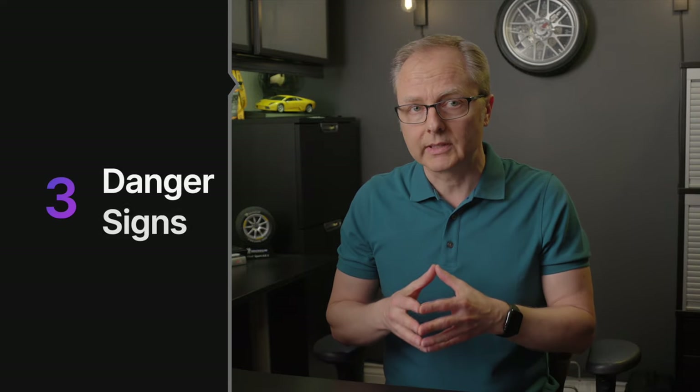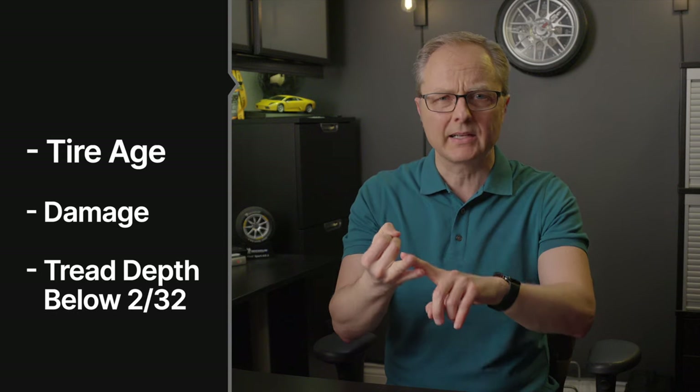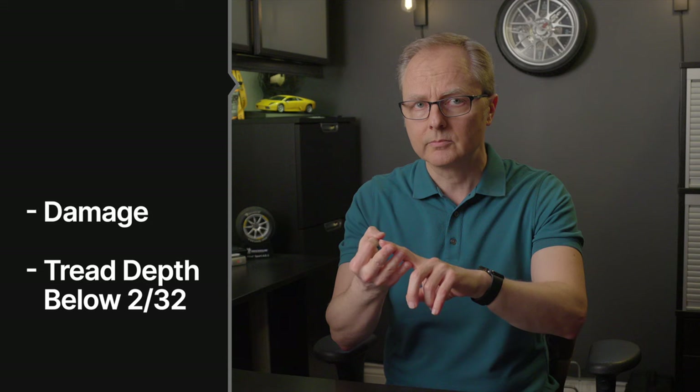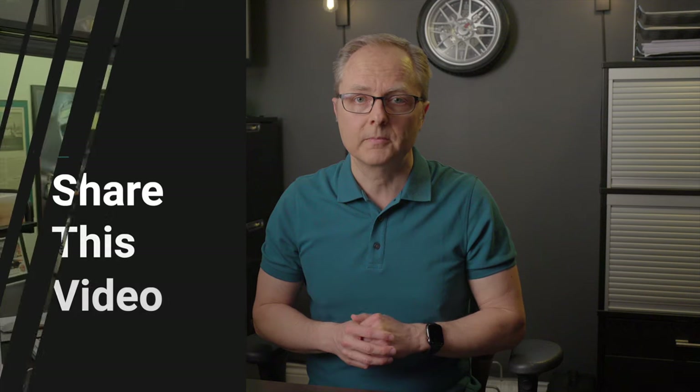So let's recap. The three danger signs to look out for are: number one, the age of your tires; number two, any visible cracks, bulges, or other damage; and number three, if you're at 2/32nds of an inch in tread depth — though personally I would change my tires sooner than that. If you have a friend or family member who needs to hear this, please share this video. And if you're wondering whether new all-weather tires are any good, check out the video here. Thanks for watching.